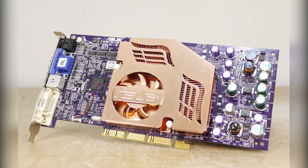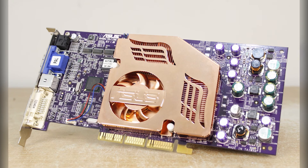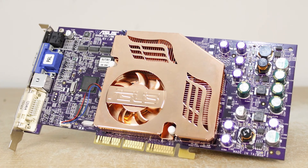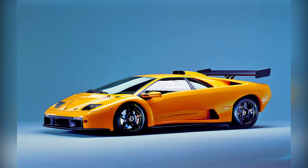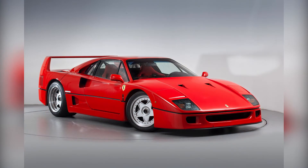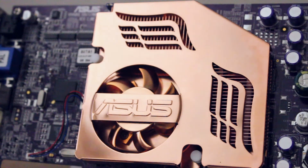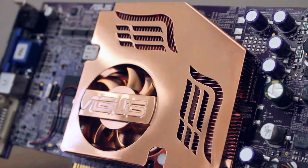This is the Asus V8460 Ultra Deluxe, a GeForce 4 TI-4600. When I first laid eyes on this card back in 2002 in the Atomic MPC magazine, it was like looking at a poster of a Lamborghini Diablo GTR or a Ferrari F40. To me, this was the first time I looked at a piece of computer hardware as more than just chips on a PCB. This card looked stunning.